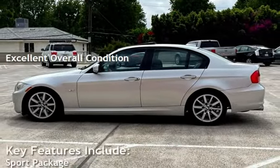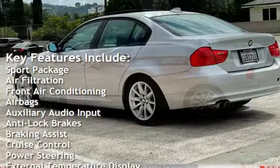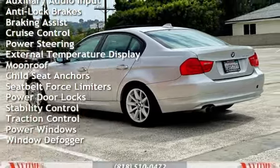Key features include: sport package, air filtration, front air conditioning, airbags, auxiliary audio input, anti-lock brakes, braking assist, cruise control, and power steering.